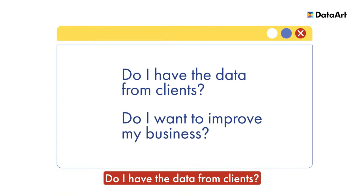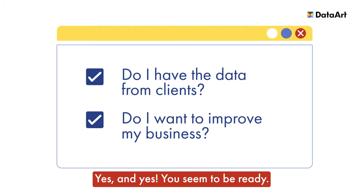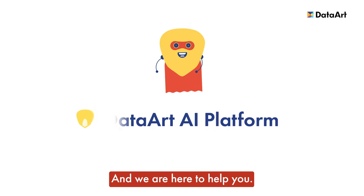Do I have the data from clients? Do I want to improve my business? Yes and yes — you seem to be ready, and we are here to help you.